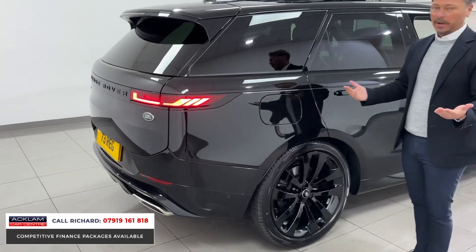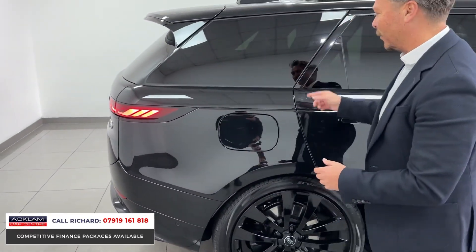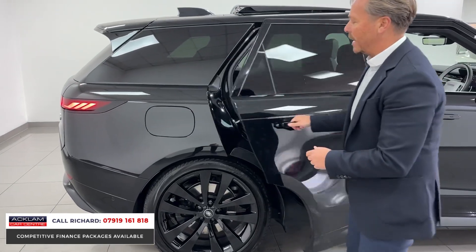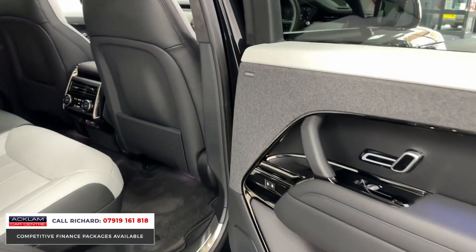From a filling-up point of view, you've got fuel on this side, which is locked, and electric on that side — that's where you put your electric charging cable in and your fuel filler. Being Autobiography, we've got everything: reclining rear seats, heated and cooled rear seats.